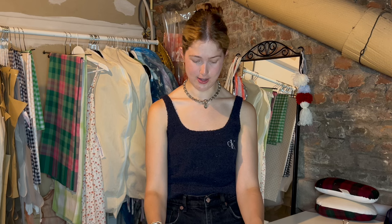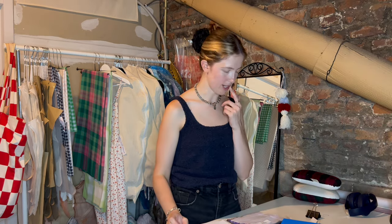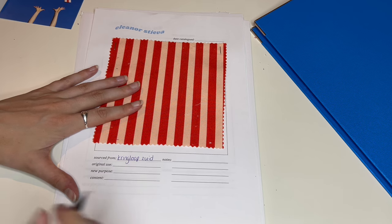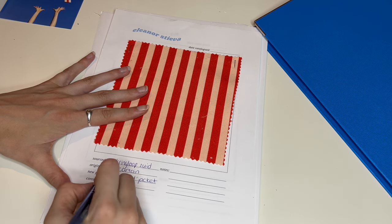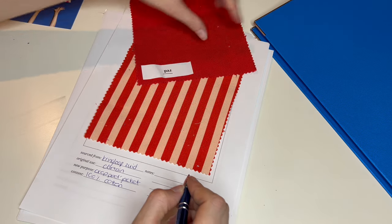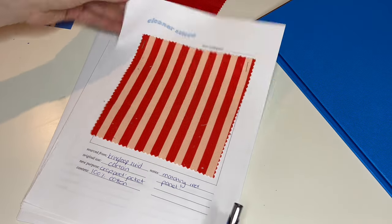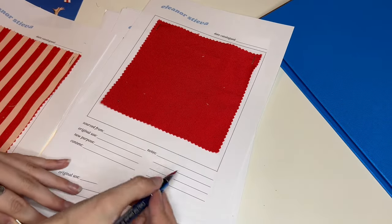Let's do the first one — this striped fabric. It looks so good already. Do I want to staple it or tape it? Maybe staple it. Sourced from here in Maastricht, the Kringloop Zuid. The original use was a curtain, the new purpose was a cropped jacket, content 100% cotton. It was a half-and-half curtain — there was a matching red panel, so I'll do that next and just write 'matching red panel.'